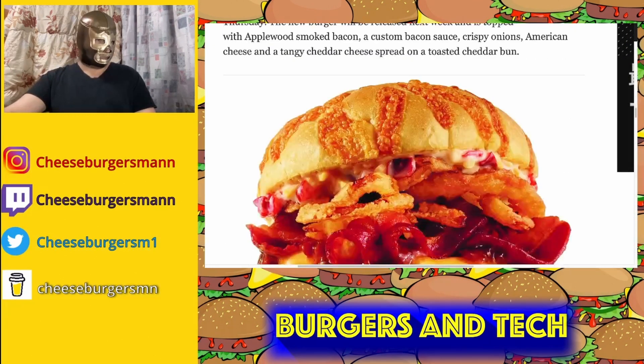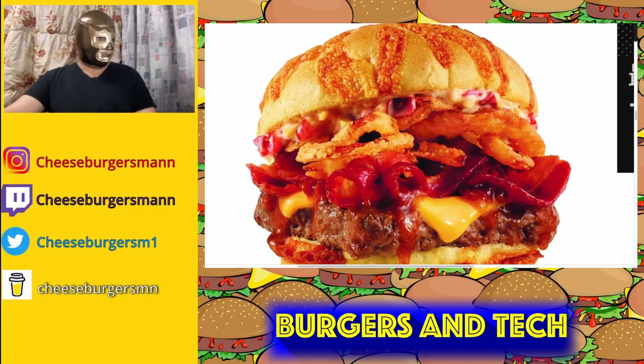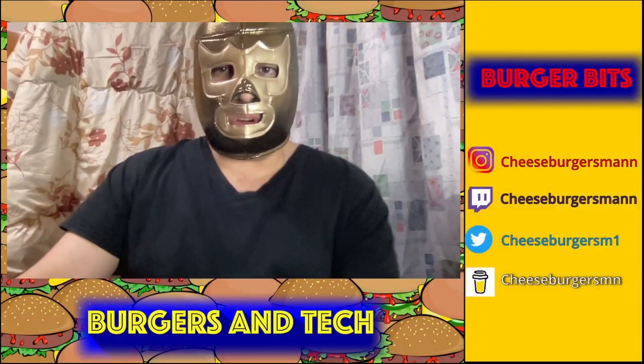Let's take a look at this burger they're adding. We can see it looks like it has onion rings, bacon, and that square patty everyone knows from Wendy's. Looks pretty good — that sauce on top looks like a cheese sauce. Given the name, it looks pretty appetizing. Are you going to try it? I know I want to try it. That's your Burger Bit for today.